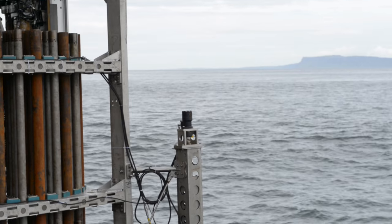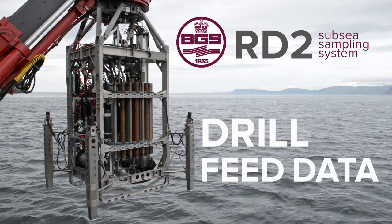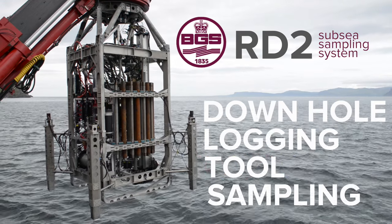RD2 is a data capturing system. This data includes core samples, drill feed data, video data, water samples, in situ water chemistry sampling, and downhole logging tool information.